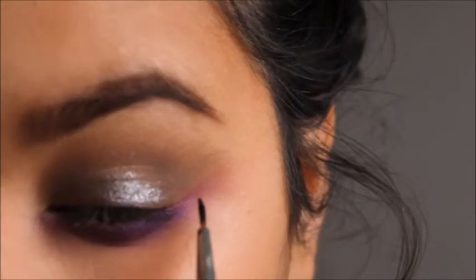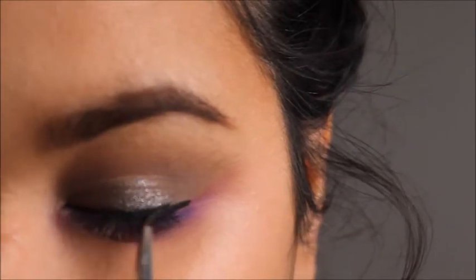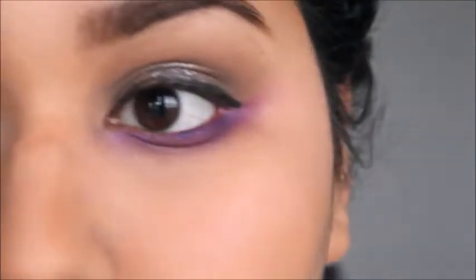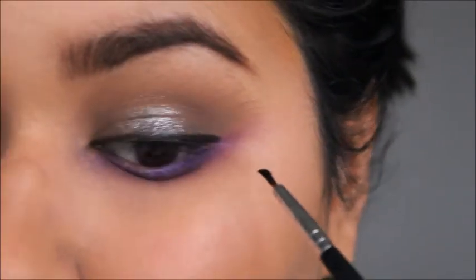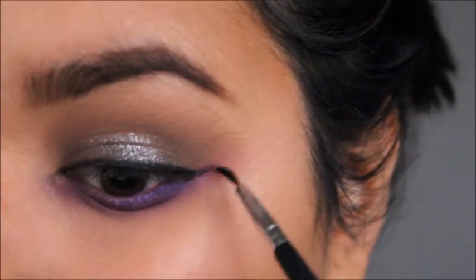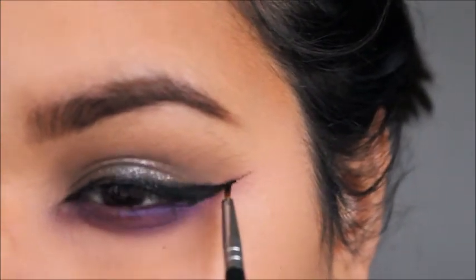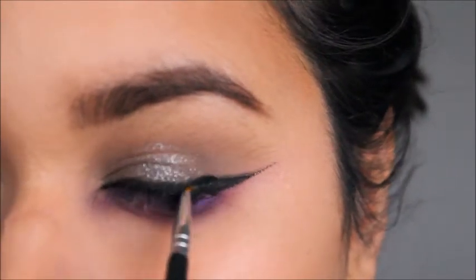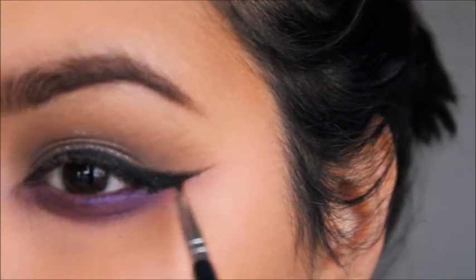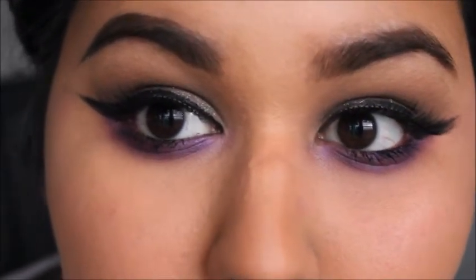Lastly, we're just going to be putting on our liner. I'm going to start to create that wing. And this is the finished eye look.